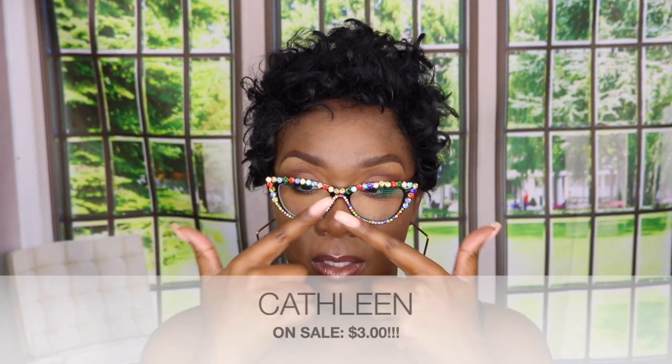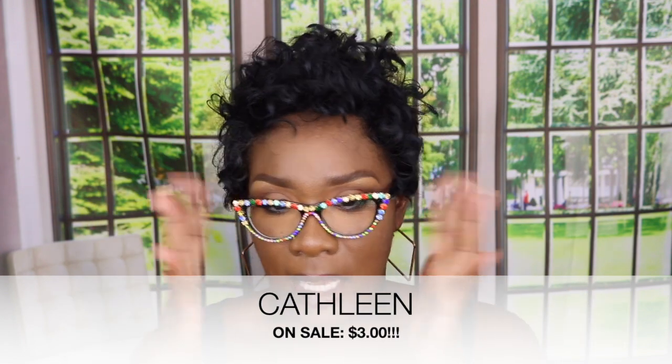My last and final pair — you may have seen these in a previous video. They are super low and straight across, but they really make a statement — just black on each side. Super cute. Let me know in the comments which pair is your favorite!